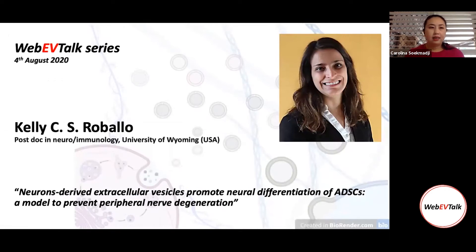Today is the 4th of August 2020 in Australia, and it's my pleasure to welcome Kelly Roballo. She's a veterinarian and neuro-immunoscientist working on nervous system regeneration. Her studies focus on stem cells, differentiated stem cells, using EVs instead of chemicals, biomaterials, and immune cells to improve peripheral nerve regeneration after injury or transplant, and to reduce Wallerian degeneration. She's also interested in gene addition applied in mitochondrial diseases and developmental biology, nervous and immune system.